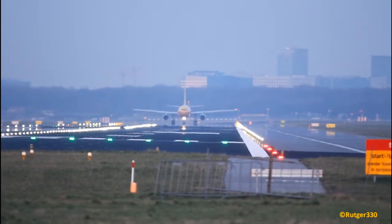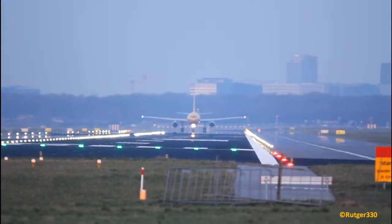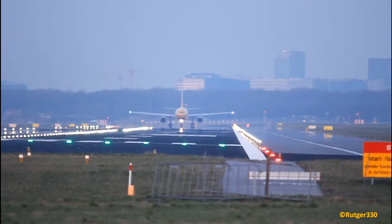C-675, runway 24, C-8, take off, runway 24. C-8, take off, runway 24, take off. C-675.